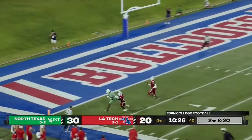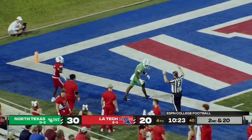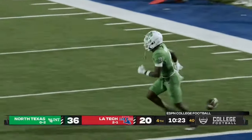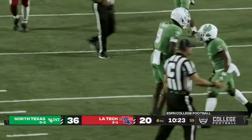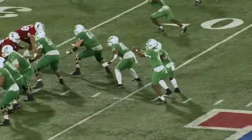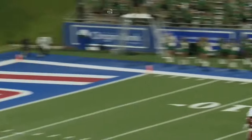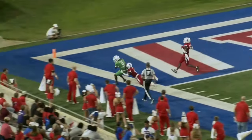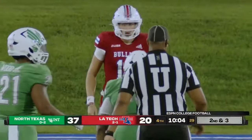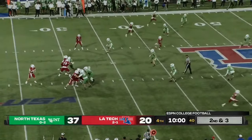He'll heave it deep and it is caught — touchdown! Jamari Macklin, the big play receiver, catches another touchdown pass. Coming into the night with three touchdown catches, he's been the big play receiver for North Texas.